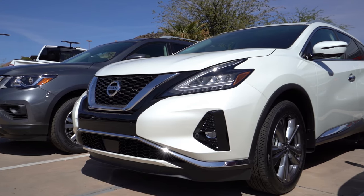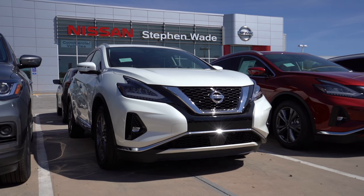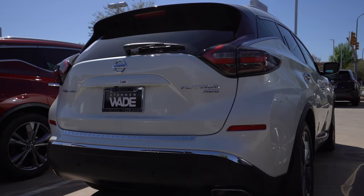Want more space? This spacious new 2021 Nissan Murano might be the vehicle for you. Holding over 32 cubic feet of total cargo space and seats that fold flat, you'll have no struggle fitting any sort of groceries in the back.